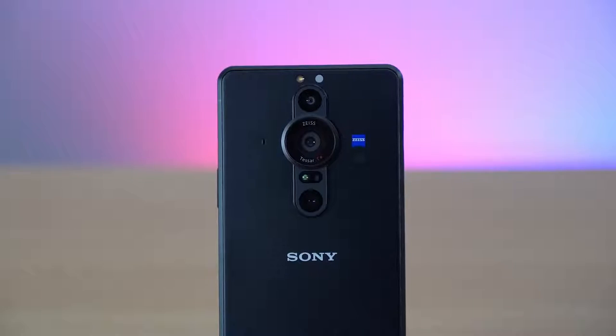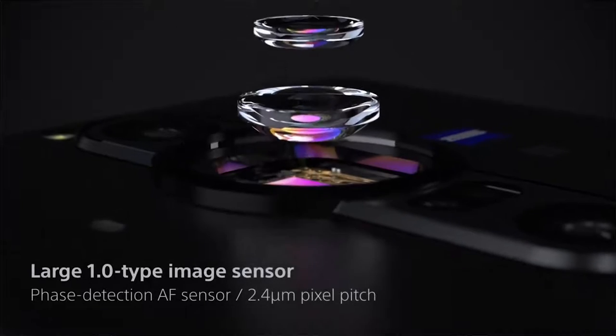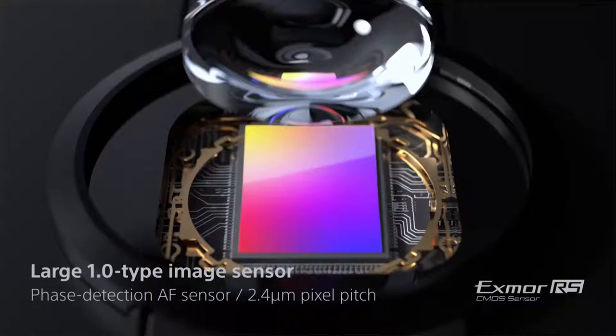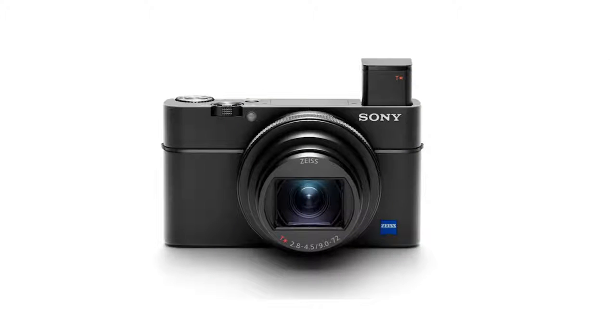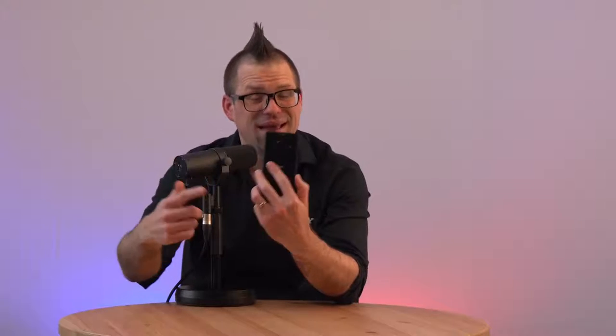The sensor in the main camera is huge. It's known as a 1.0 type image sensor and is actually based on the same sensor you'd find in a Sony RX100 Mark VII, the latest award-winning addition to the renowned RX100 range. Having this sensor not only demonstrates further integration of top-tier Sony technology in Xperia devices, but it also opens up a new world of possibilities in what a smartphone camera is capable of doing.